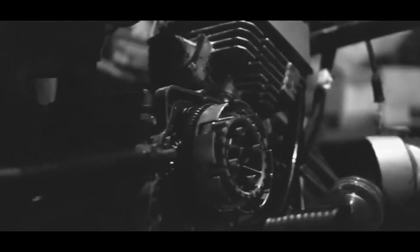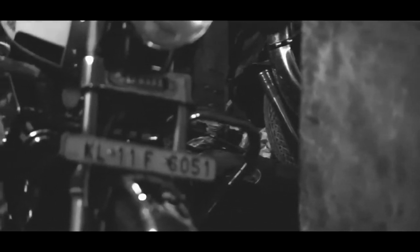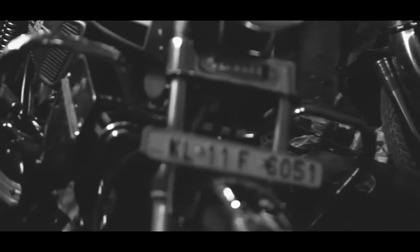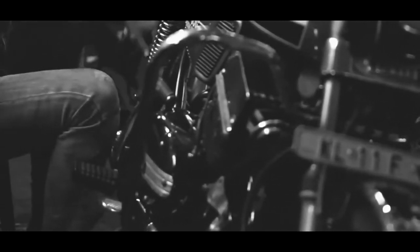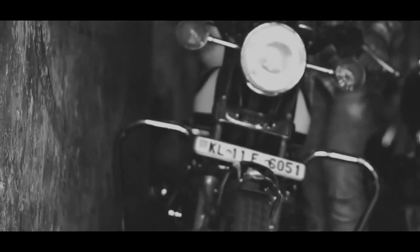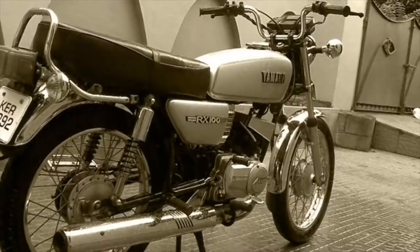The RX100 was also featured in a lot of movies of those times, giving it the bad boy persona it has today. The bike was very capable and had a ton of modification options. It was truly the first tuner bike of its time — you could port the head, have bigger injectors, expansion chambers, and racing pistons. This bike is also very popular for its drag builds.